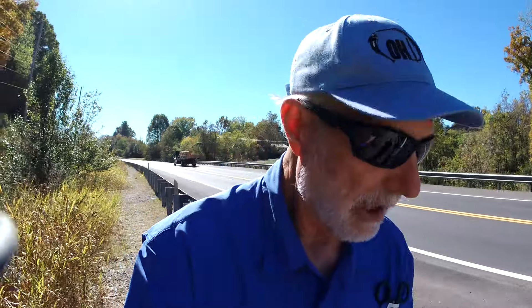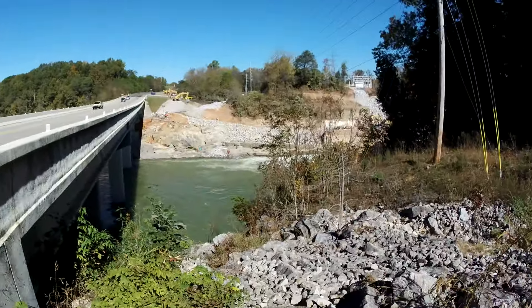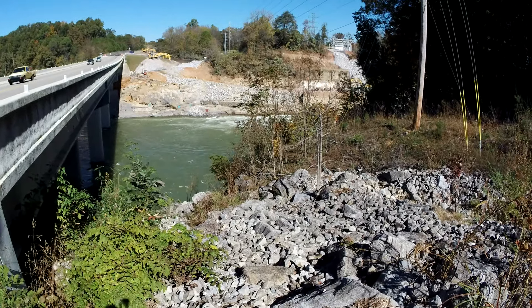Hopefully, maybe sometime in the near future, you can get down in this area and fish again, but I just don't know. A lot of water is still flowing through the spillgate — a lot of water is still coming down.